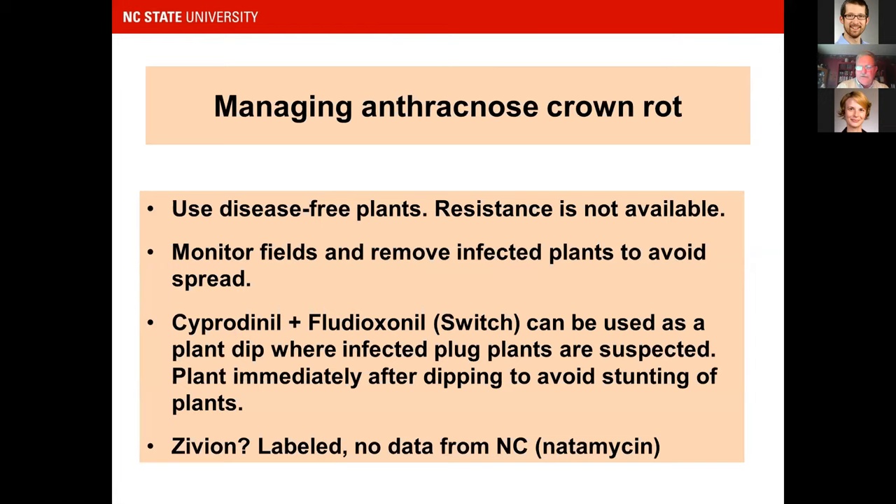If you fear you've received infected plants, Switch as a plant dip — cyprodinil plus fludioxonil combination product — can be used before planting. You have to plant immediately after dipping to avoid stunting. There is also a potentially new product called Zivion with active ingredient natamycin. We have a label in North Carolina but aren't sure of product availability yet. Good data out of California indicates it's a worthwhile treatment for potentially infected plants.